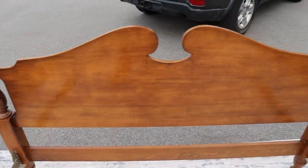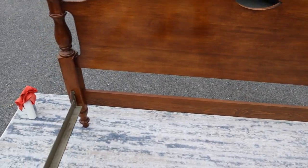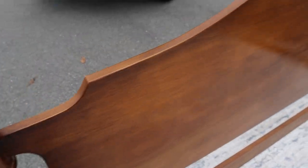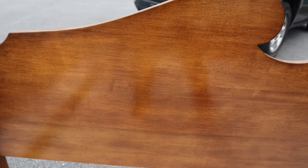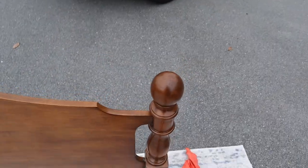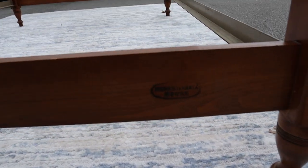but just look at this thing — it's gorgeous. There are no scratches, dings, or dents in this headboard. It's so shiny you can see a reflection of my legs, and the back of it has the Pennsylvania House stamp.